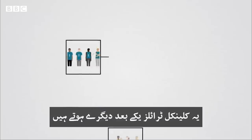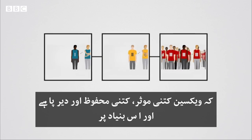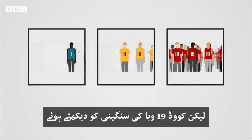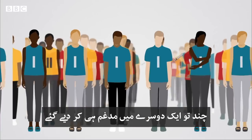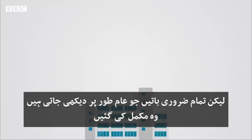Usually these clinical trials run one after another, with time given for the data on how safe, effective and stable the vaccine is to be looked at, and to make a decision about whether the trial should progress to the next stage. But because of the seriousness of the Covid-19 pandemic, these phases sometimes overlapped — some were even merged — but all the checks that would normally happen were still being done.